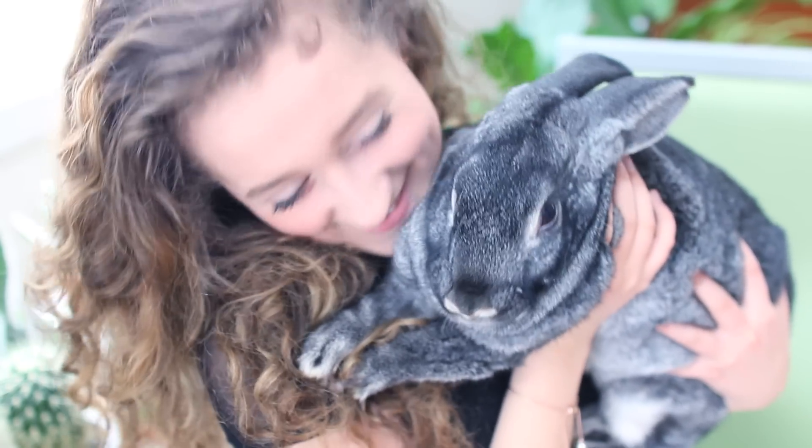Thank you guys so much for watching. If you enjoyed this video, please give it a thumbs up and please subscribe — everything will be linked down below. This is Abby and she's my pet bunny and she's so cute.